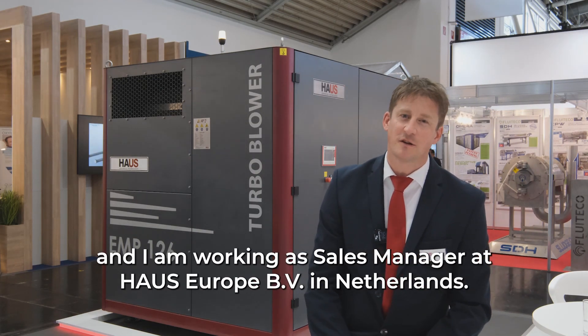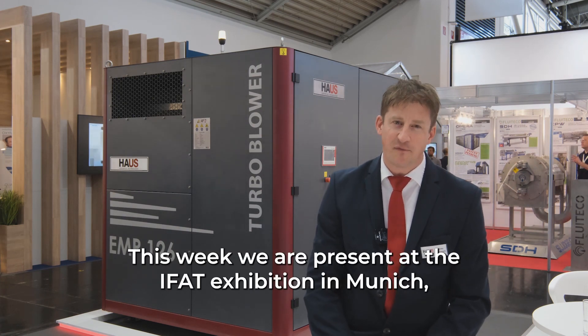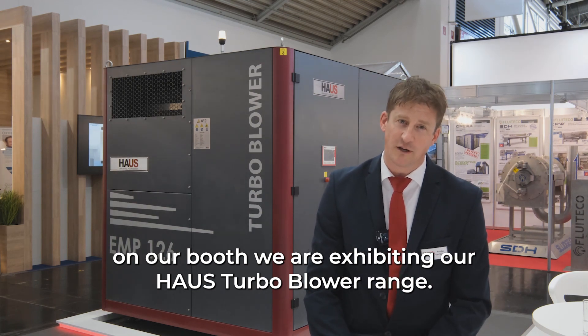Hello everyone. My name is Remco van Hasselt and I'm working as sales manager at Housh Europe BV in the Netherlands. This week we are present at the IFAD exhibition in Munich, where on our booth we are exhibiting our Housh Turbo Blower range.